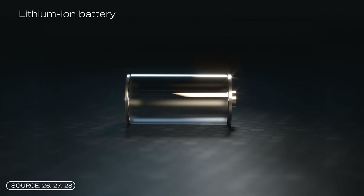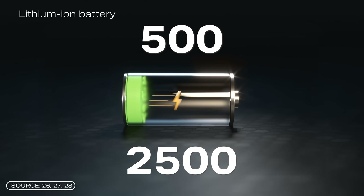Number five: service life. In terms of service life, the proton battery outperforms a lithium-ion battery. These figures vary considerably — depending on electrode material quality and application, lithium-ion batteries range between 500 and 2,500 cycles, which is still at least 1,000 cycles less than the proton battery.